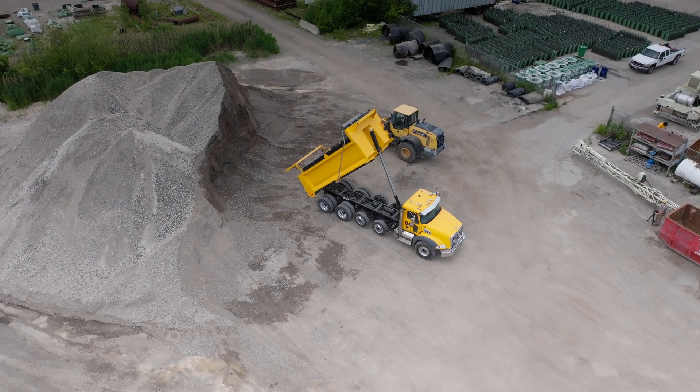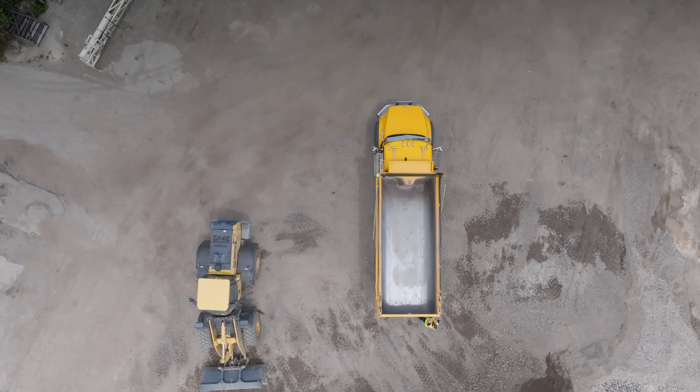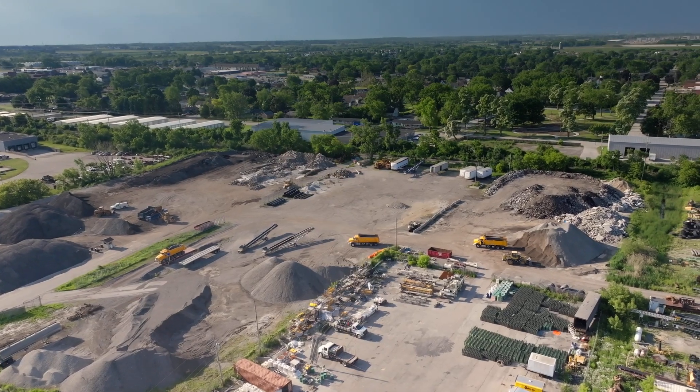Having the box brought in by you guys and it's one of your products makes it uniform, because you own the truck, you own the box, you put your box on that truck — that makes it a win-win for all of us.